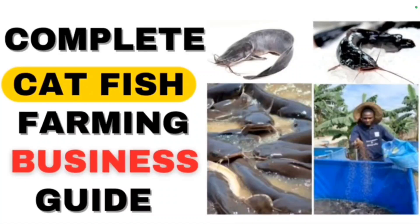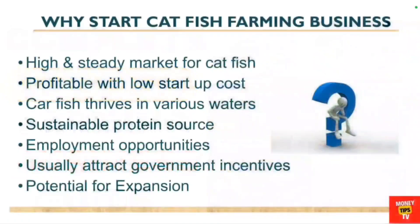In this video, I want to show you how you can start a profitable catfish farming business and become an employer of labor. Why should you start this business? It's a business that has a steady market. The catfish business has a ready and available market. The catfish thrives in various waters — it is very adaptive and adapts to various water conditions.